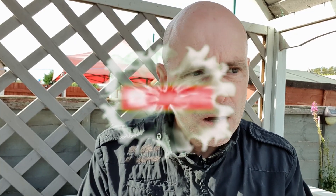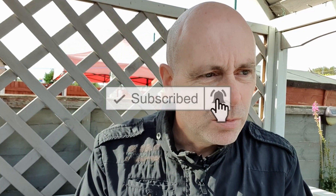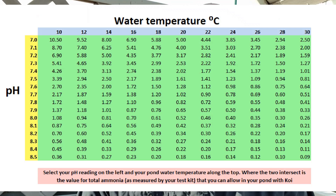Once you understand how ammonia toxicity works it really is a game-changer. Thank you as always for watching — I hope that was useful. Please do subscribe, there'll be videos regularly, hit the notification icon, leave a comment, and please like the video. It does help massively. Thank you.